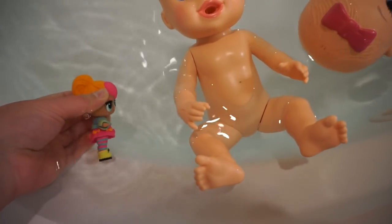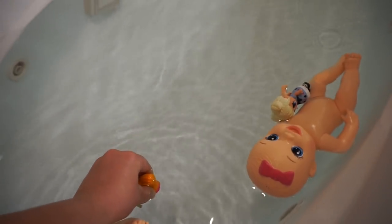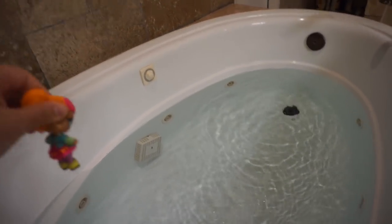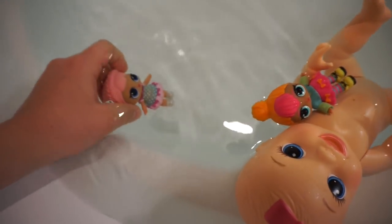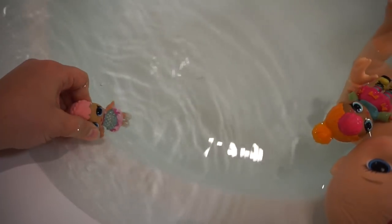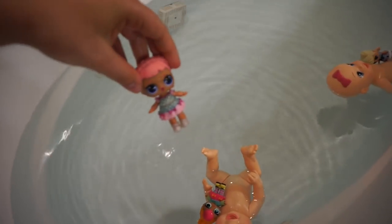Alright, let's grab another one. Fill her up with water. Oh, I think she's the spitter. She's the spitter — here we go! Yep, she is the spitter. We'll do it one more time. So cute. So that means this one is the peer. I think I knew that. Alright, here we go. I didn't get enough water in her to really see. Yep, she is the peer.